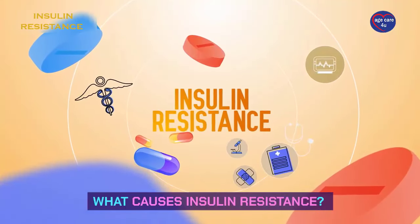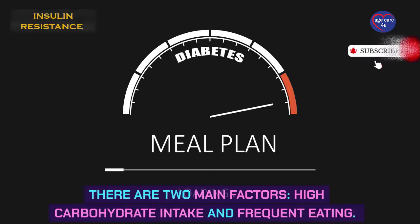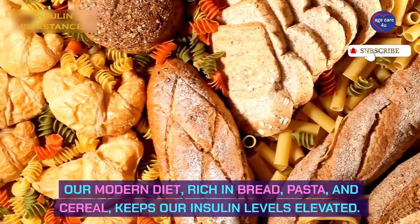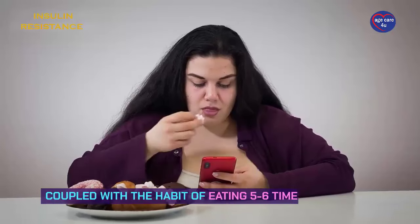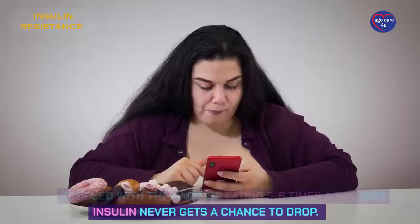What causes insulin resistance? There are two main factors: high carbohydrate intake and frequent eating. Our modern diet, rich in bread, pasta, and cereal, keeps our insulin levels elevated. Coupled with the habit of eating five to six times a day, our insulin never gets a chance to drop.